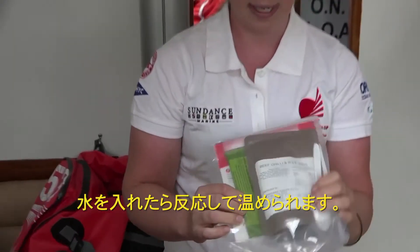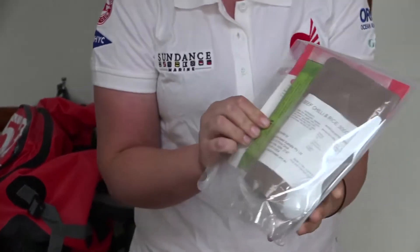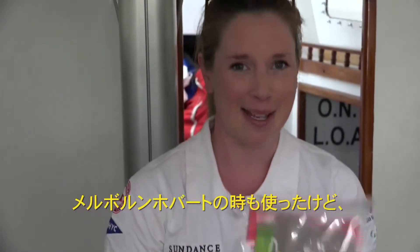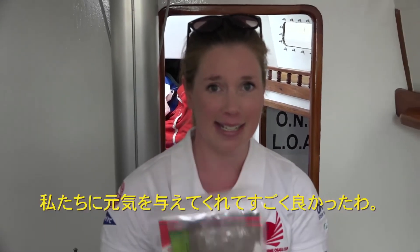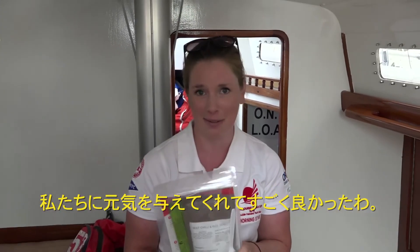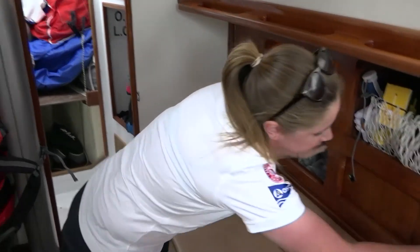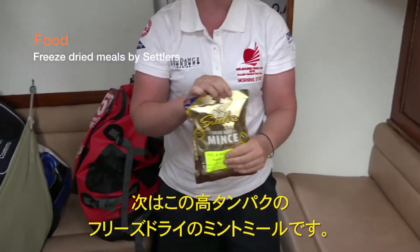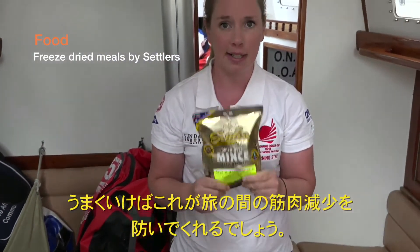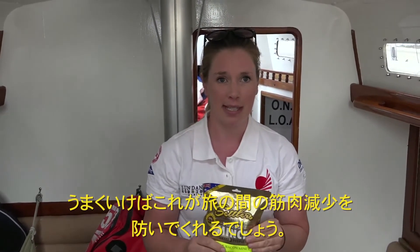It's a little internal bag that you pop some water in — the water reacts with something in the bag and cooks the meal. They're absolutely fantastic. We tried them out on the west coast race and they kept our energy levels up through some big wind and waves. We've also got some freeze-dried mixed meals — really high protein. These are going to hopefully keep us from losing too much muscle on the trip, and we've got a good supply that we can mix in with rice or pasta.